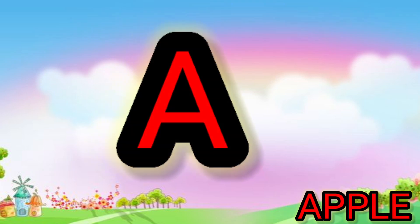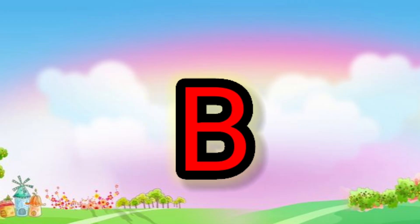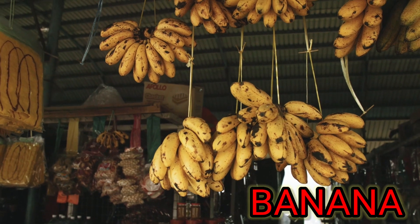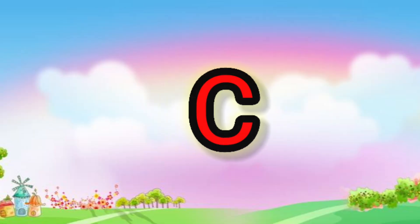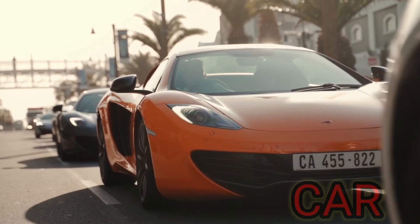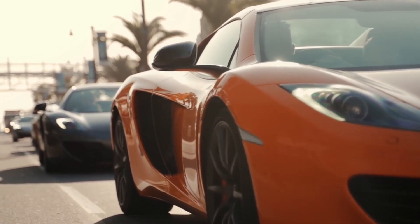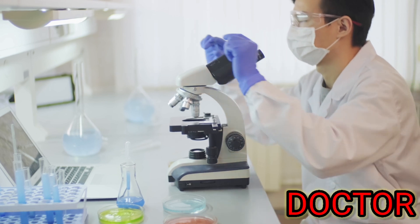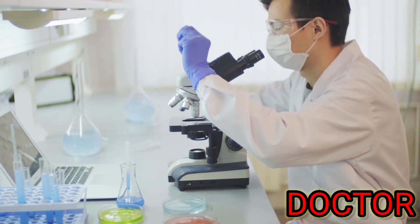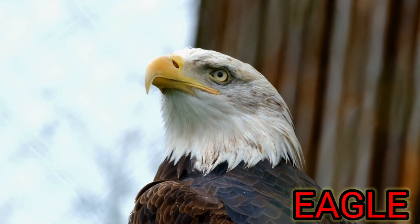A. A for apple. B. B for banana. C. C for car. D. D for doctor. E. E for eagle.